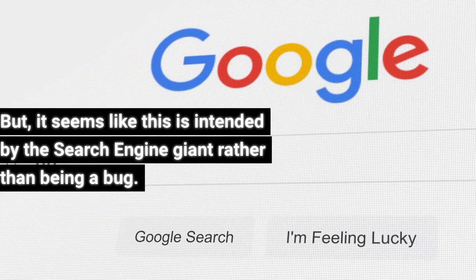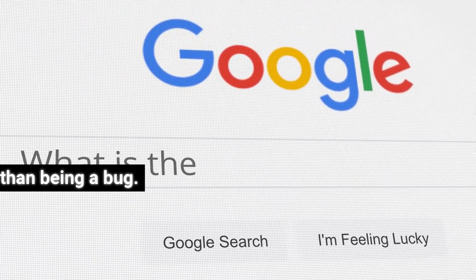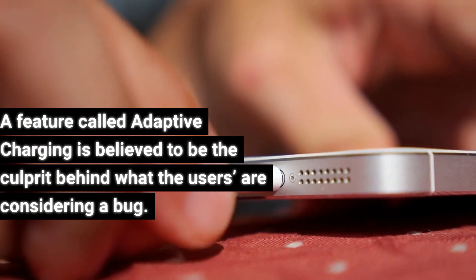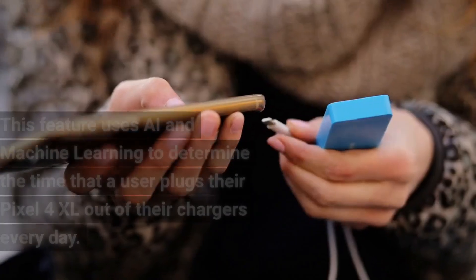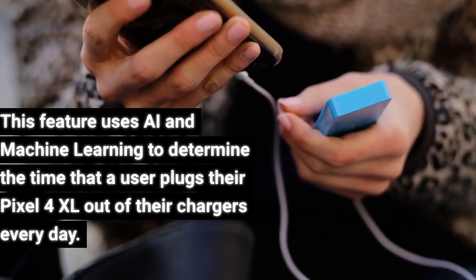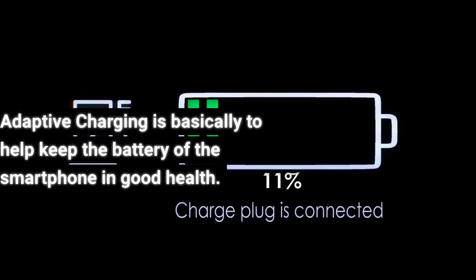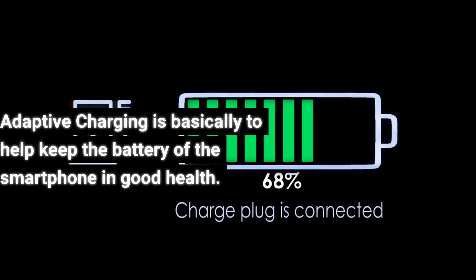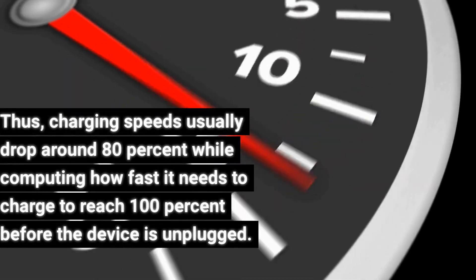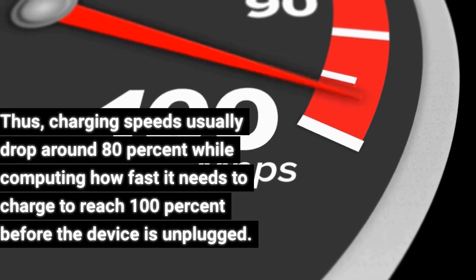It seems like this is intended by the search engine giant rather than being a bug. A feature called adaptive charging is believed to be the culprit behind what users are considering a bug. This feature uses AI and machine learning to determine the time that a user plugs their Pixel 4 XL out of their charger every day. Adaptive charging is basically designed to help keep the battery of the smartphone in good health. Charging speeds usually drop around 80% while computing how fast it needs to charge to reach 100% before the device is unplugged.